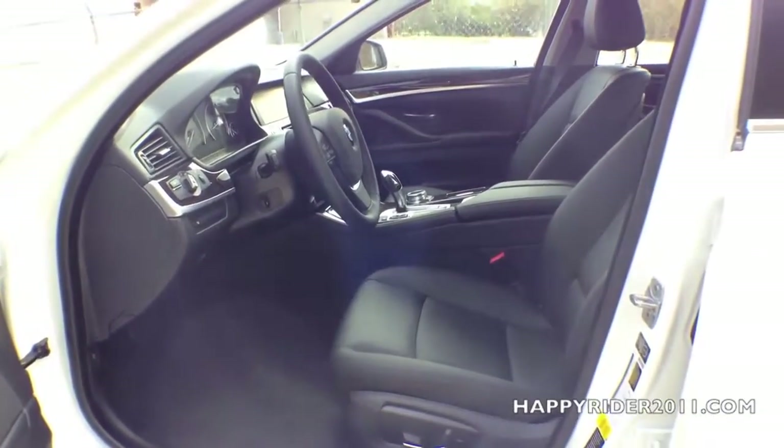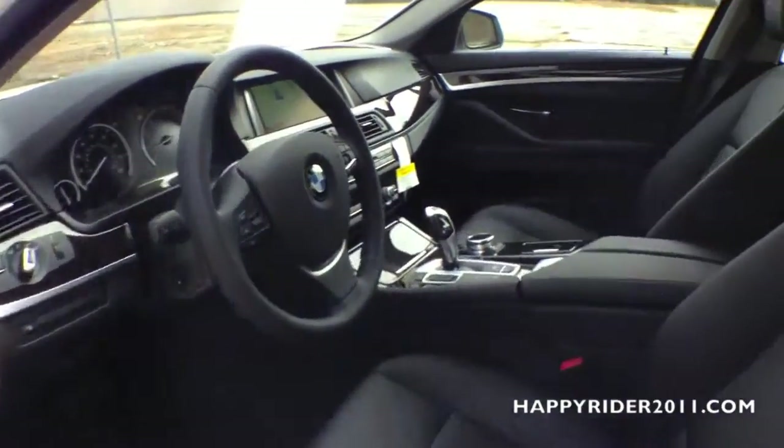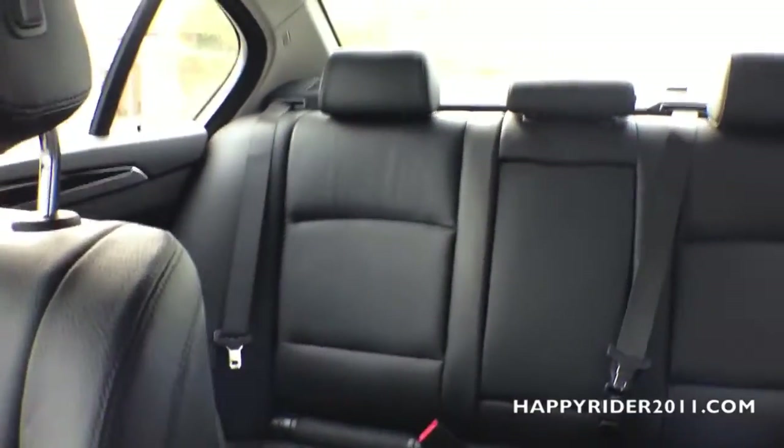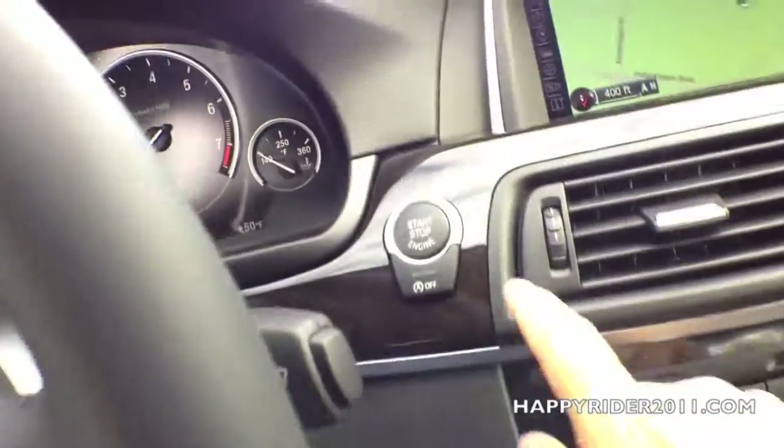The interior comes in black Dakota leather along with dark wood trim — looks very nice and luxurious. Here's a quick view of the back seat. To start the engine, all you have to do is push your foot down on the brake and press the start button.